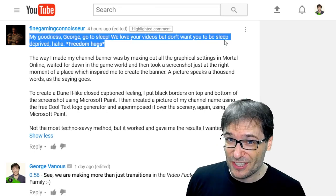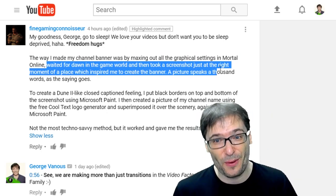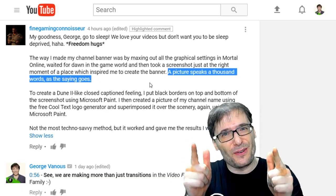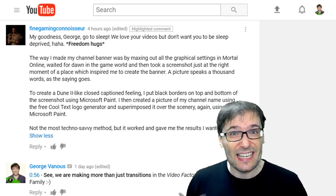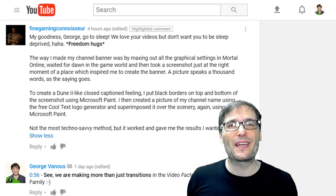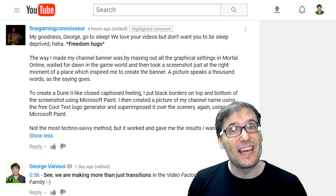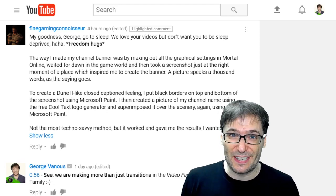FineGamingConnoisseur had an interesting way of creating his channel banner. He said: 'The way I made my channel banner was by maxing out all the graphical settings in Mortal Online, waited for dawn in the game, and then took a screenshot just at the right moment of a place which inspired me to create the banner.' How many of you have created your channel banner in exactly this way, finding amazing moments in-game? Tell us down there in the comments below so we can all grow together as a family and learn from each other's best practices. And click that eye to see the free channel banner tool I covered recently to help you create or improve your channel banner.